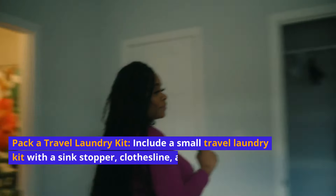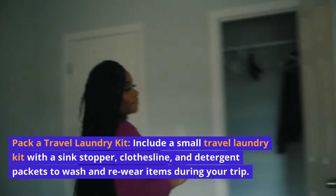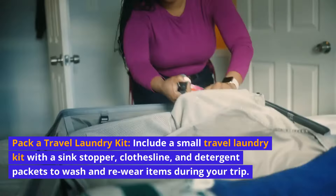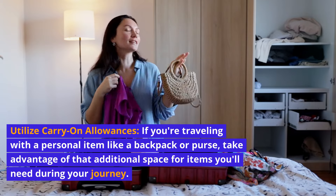Pack a travel laundry kit. Include a small travel laundry kit with a sink stopper, clothesline, and detergent packets to wash and re-wear items during your trip. Utilize carry-on allowances — if you're traveling with a personal item like a backpack or purse, take advantage of that additional space for items you'll need during your journey.